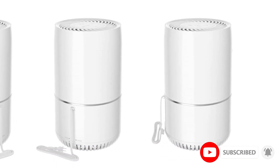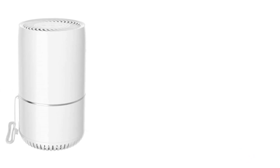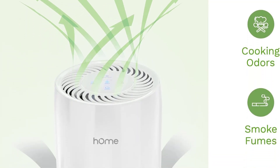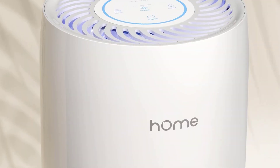This air purifier incorporates three stages of filtration with a pre-filter, HEPA filter, and an activated carbon filter that remove up to 99.97% of the smallest unwanted particles. The true HEPA H13 filter ensures the air you breathe is as pure as it can be, filtering out smoke, dander, odors, and more.